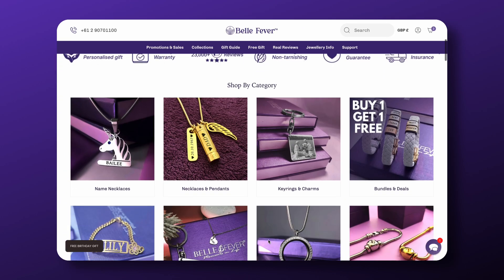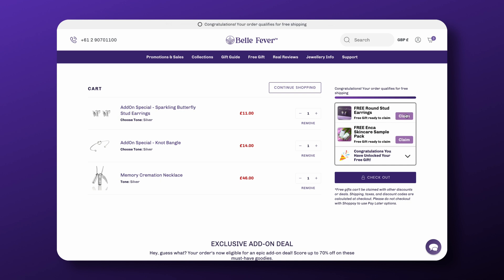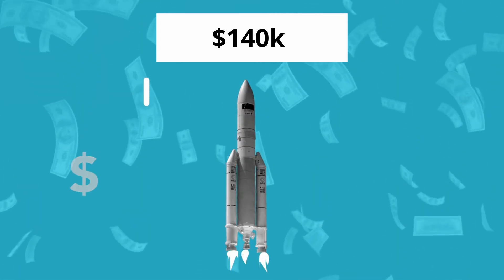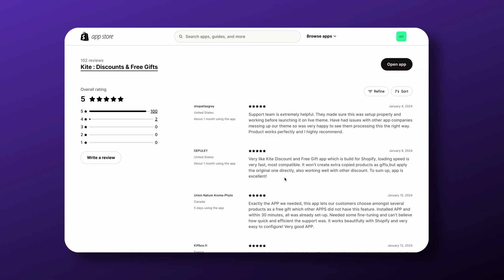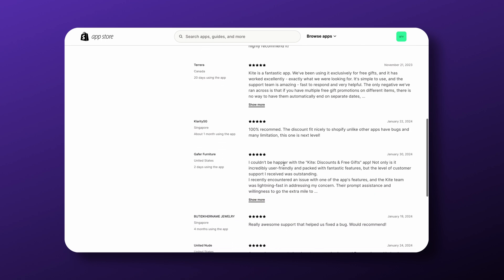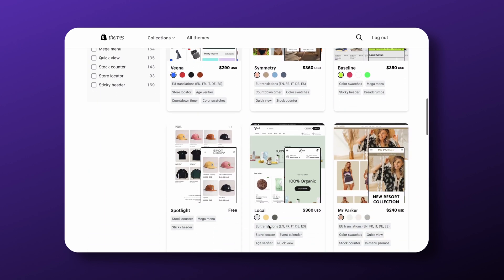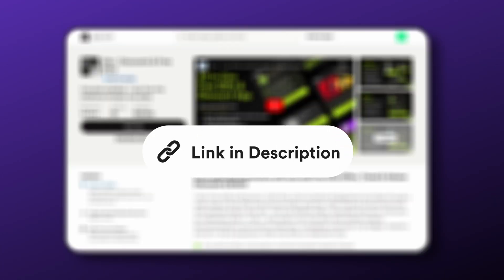Check this jewelry store, Bellfever. They offer customers the chance to claim a free gift on the checkout page after hitting a certain cart value. This simple addition to their store helped them generate an impressive $140,000 in just 5 months. Bellfever used the Kite app for seamlessly integrating free gifts on their store. Just like them, 100-plus other stores trust Kite for free gifts and discounts. Kite uses the latest Shopify tech and works with the latest themes, making sure it doesn't mess up your store's theme. Kite is free to install — find the link in the description.